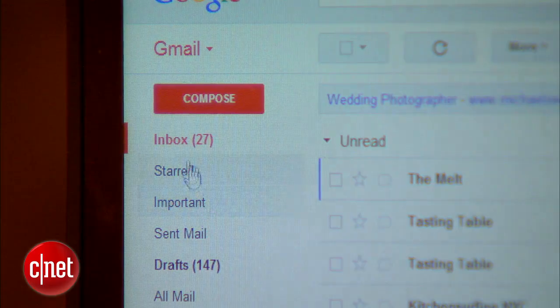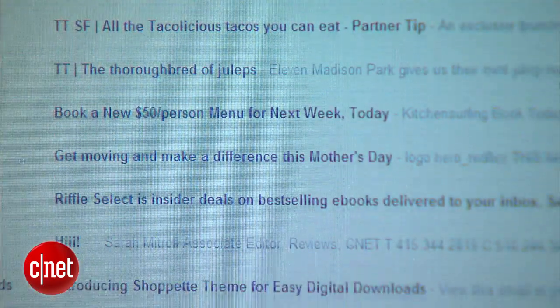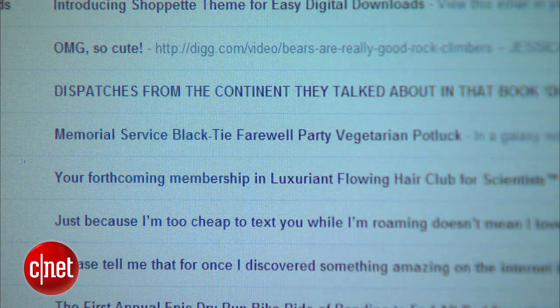Welcome back. If your email inbox is getting out of hand with unorganized messages and junk mail, it's time for a little cleanup. Here are a few tips and tricks on exactly how to do that. If you've signed up for a bunch of newsletters and shopping sites, you probably have dozens of emails coming in daily. Here are a few tips to help you organize your inbox and keep it clean.